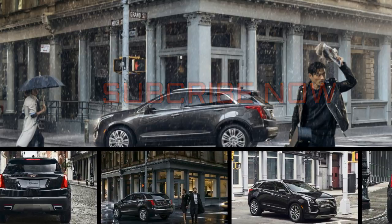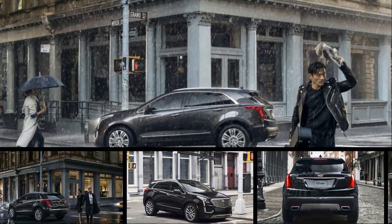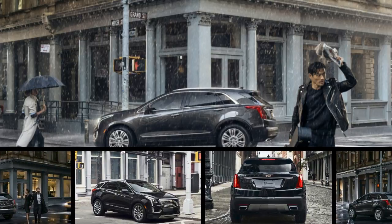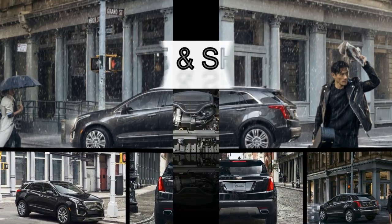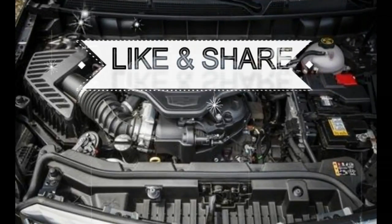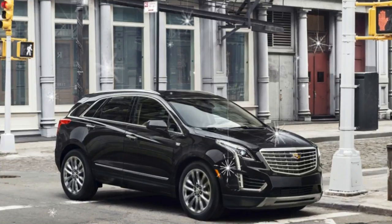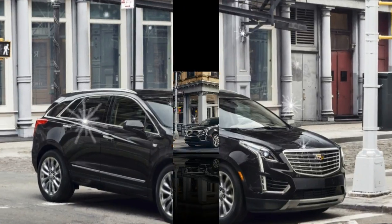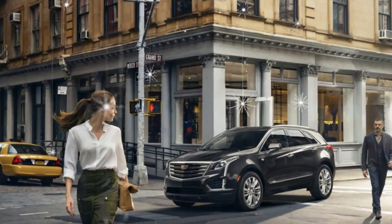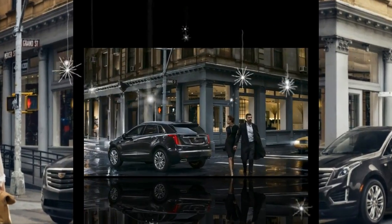Compact crossovers such as the Cadillac XT5 are essential to the success of any luxury automotive brand, and going up against the world's best premium automakers requires faultless execution from roof to road. The XT5 brings a handsome exterior design, a spacious and practical interior, and cutting-edge infotainment and active safety features — but even with all that, it's still not quite up to snuff.